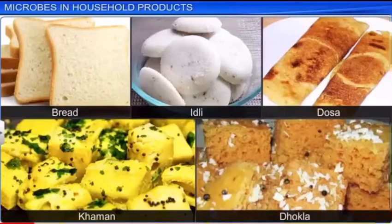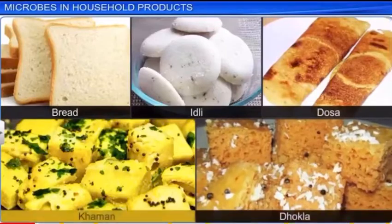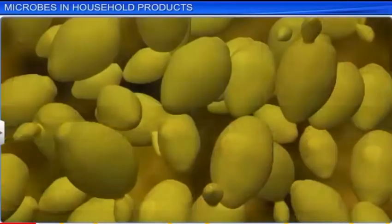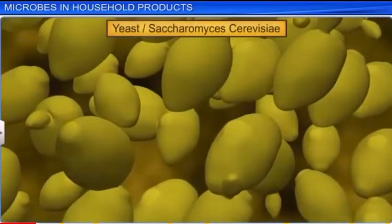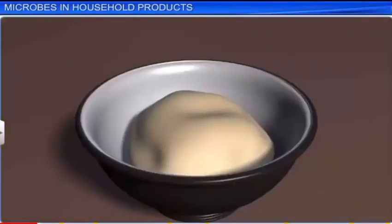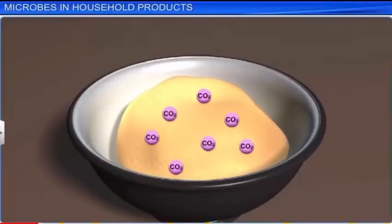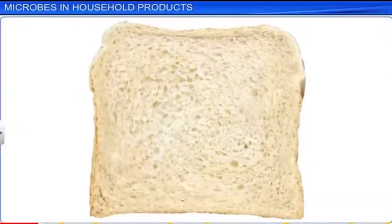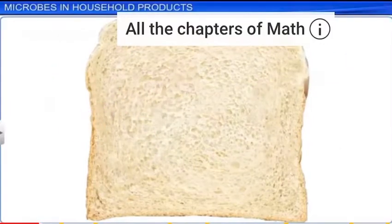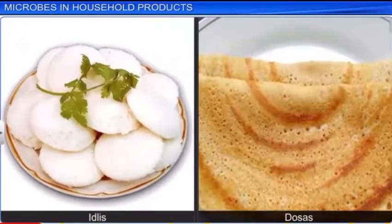Microbes help in the making of other traditional foods like bread, idli dosa, dhokla, and khaman by a common process of fermentation. To make bread, baker's yeast, or Saccharomyces cerevisiae, is added to uncooked dough. The dough rises due to exhalation of carbon dioxide by the yeast. When the bread is baked, the carbon dioxide escapes to leave a porous and light bread. Yeast helps in the preparation of idlis and dosas in a similar manner.